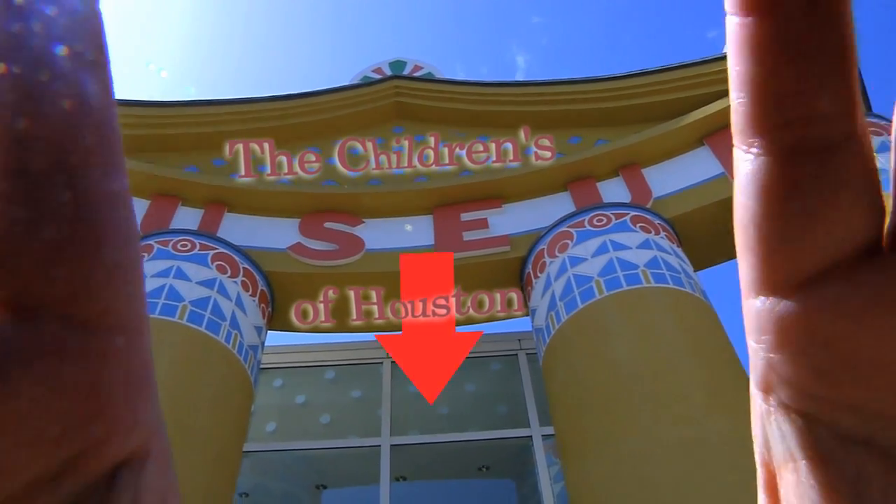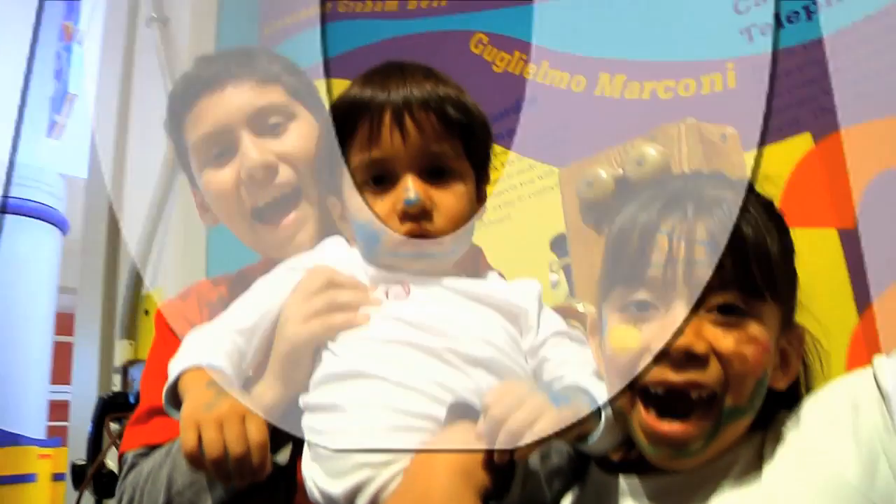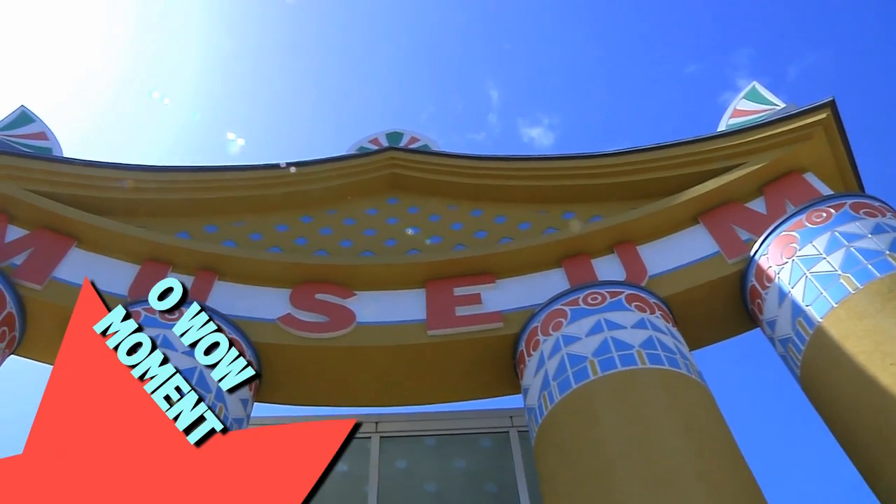Hey! I'm Mr. O, here with another Moment at the Children's Museum of Houston.